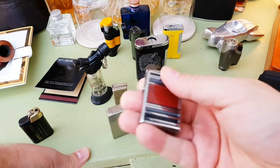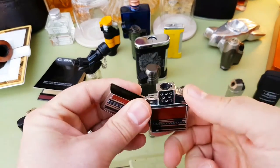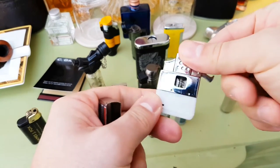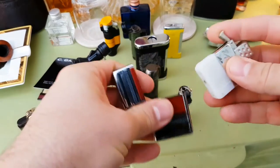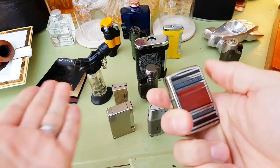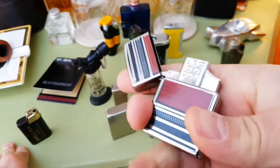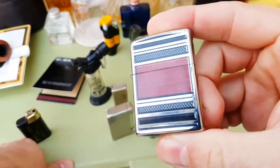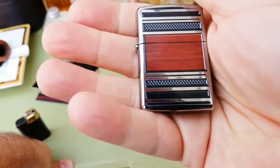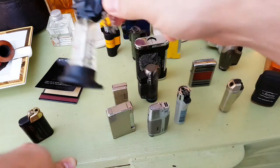A lot of people like Zippo lighters, so I've acquired this. It has a Z-Plus insert inside — you take out your favourite Zippo lighter and pop this in, so you can still enjoy your Zippo. I picked this one because it was woody and looked like something you'd have in a gentleman's room.